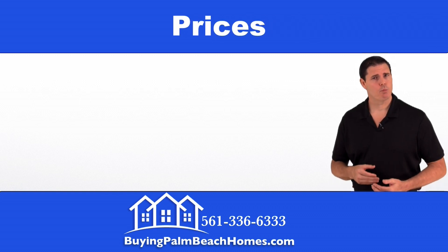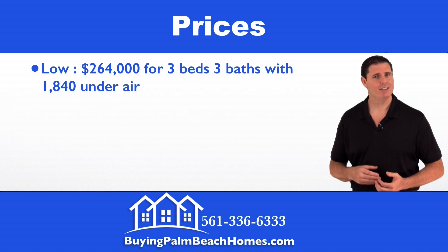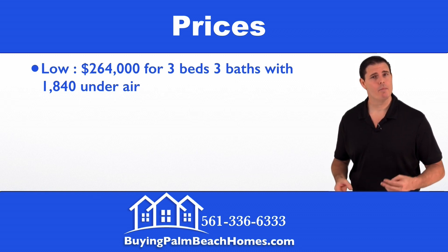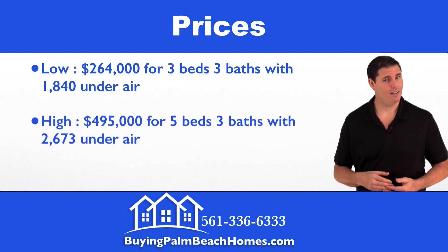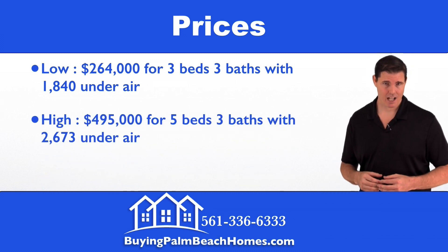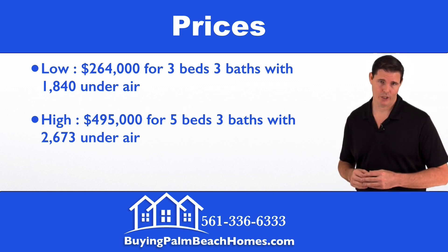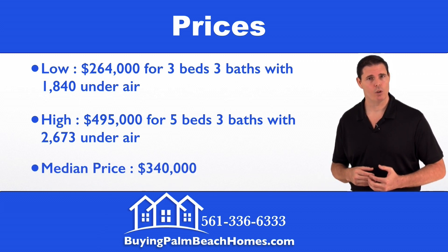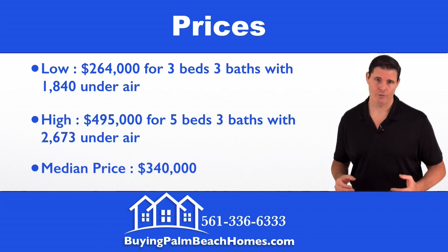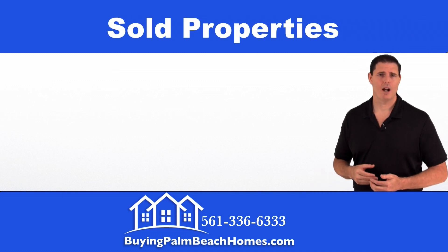Next we'll take a look at the prices within this community. On the low end we have an asking price of $264,000 for a three-bedroom, three-bath home with 1,840 square feet under air. On the high end we have $495,000 for a five-bedroom, three-bath home with 2,673 square feet under air. The median price of a home in Winston Trails, Lake Worth, Florida comes in at $340,000.